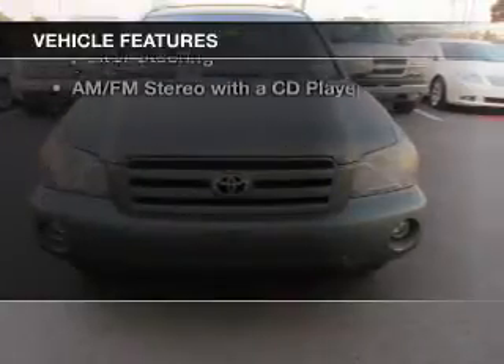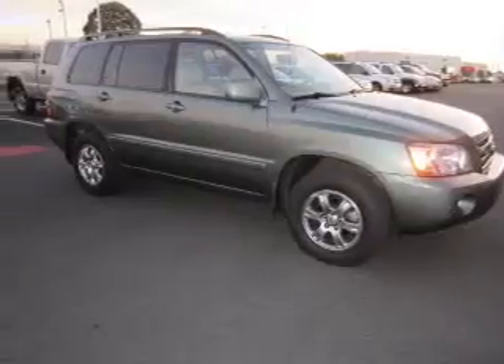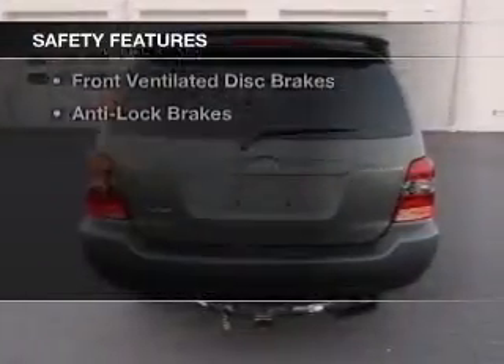The features include an adjustable tilt steering wheel, cruise control, keyless entry, split rear seats, power windows, power steering, and AM-FM stereo with a CD player.